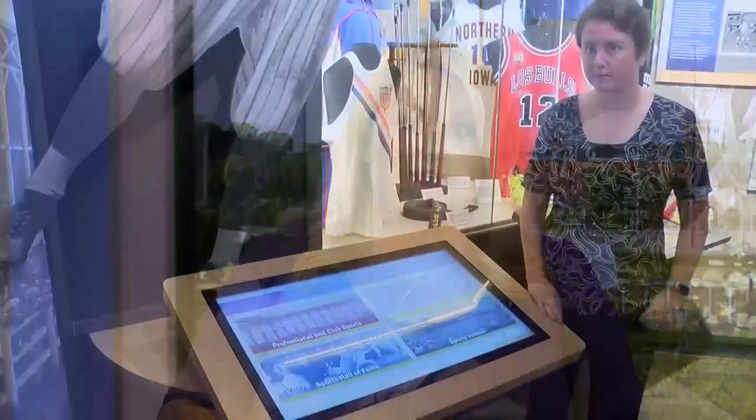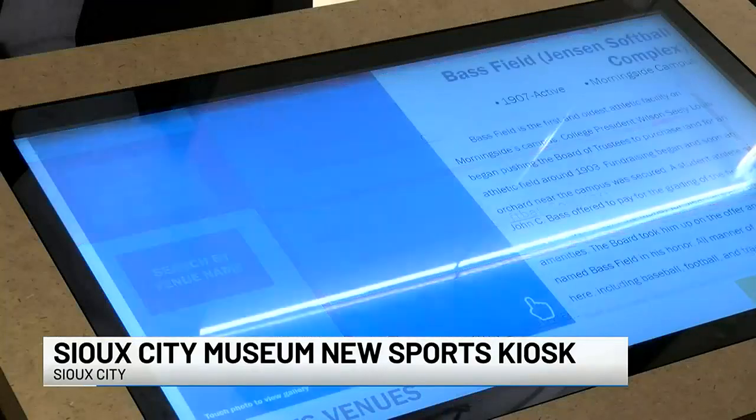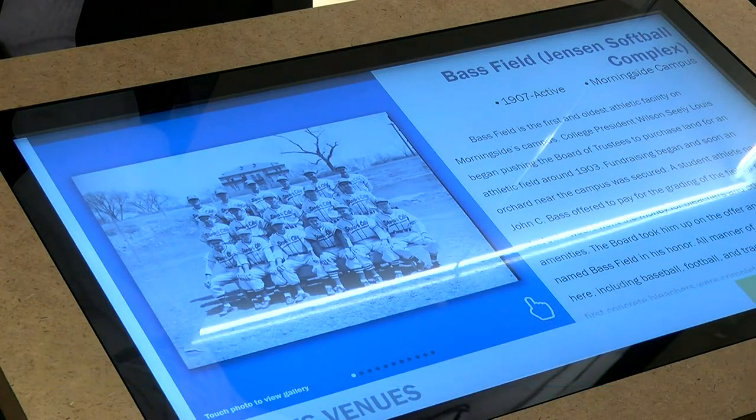Another great option for you this weekend: the Sioux City Museum. It has a new interactive sports kiosk that's been added to the sports exhibit. You'll see it there on your screen. It has nearly 200 screens of content and 500 images.